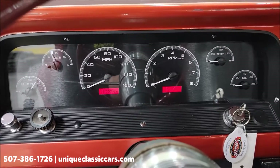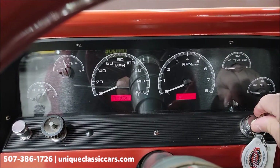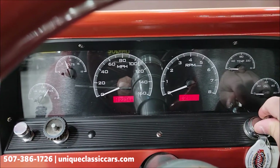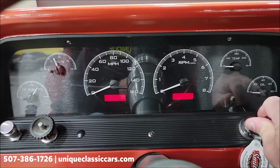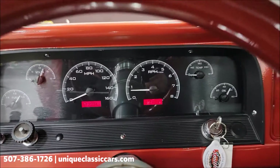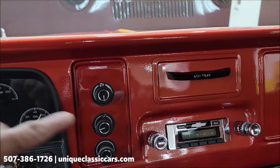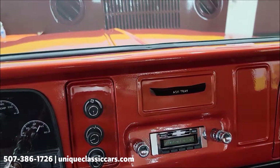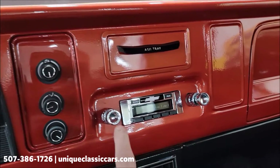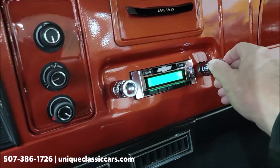Looks like only a couple thousand miles since the gauge cluster was installed. It has heat and AC controls, and a retro-style sound radio.